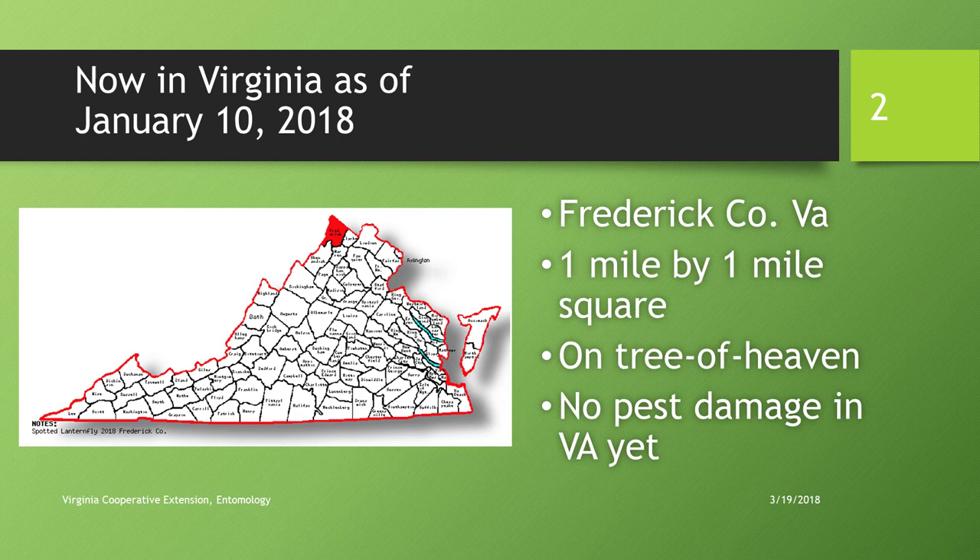Spotted lanternfly is now in Virginia as of January 10th, 2018. Those of you who've been following this insect have probably been seeing records of it showing up in southeast Pennsylvania. We'll first zero in on the Virginia detection and some characteristics of the insect that help you identify it. Frederick County, Virginia — about a one-mile-square area — is currently infested with spotted lanternfly, predominantly on tree of heaven.